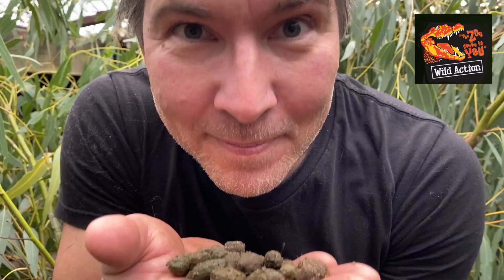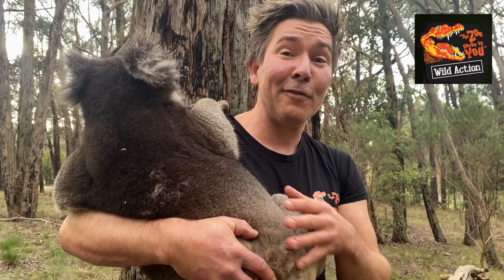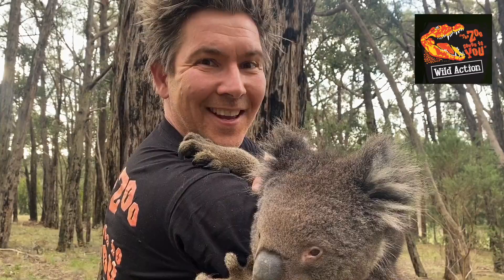Koalas poop up to 200 times per day — now that's a regular koala. Doesn't smell that bad. Koalas have a cartilaginous back — a big plate on the back of their bodies which helps them keep comfortable when sitting in the fork of a tree. Koalas have a very slow metabolic rate; eucalyptus leaves don't have a lot of energy content. Koalas sleep up to 20 hours a day. Not a bad life.